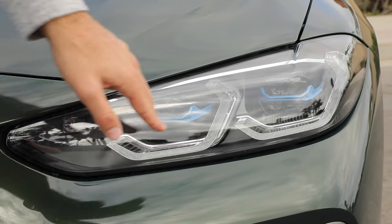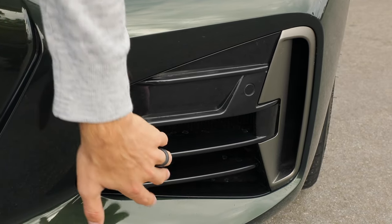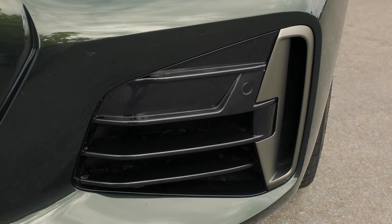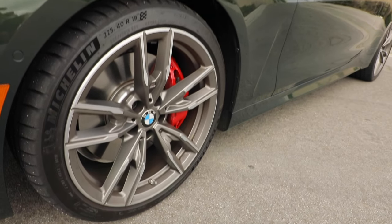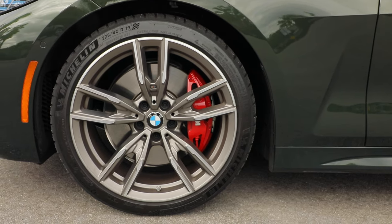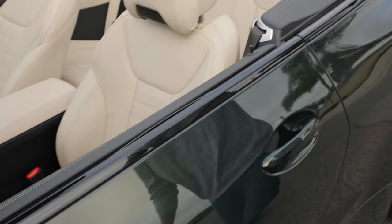We also have the executive package, which gives us these BMW laser lights. Down here we have some functional ventilation, including some on the side going to the wheels and tires. We've got a set of 19-inch M Sport wheels and red-painted brake calipers. Moving to the back, we see more bronze for the mirror caps and this black gloss window treatment.